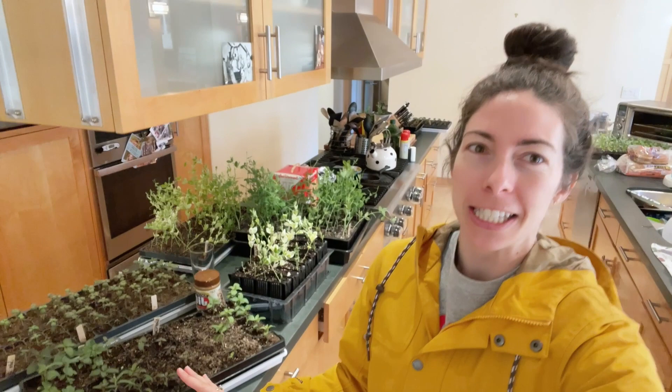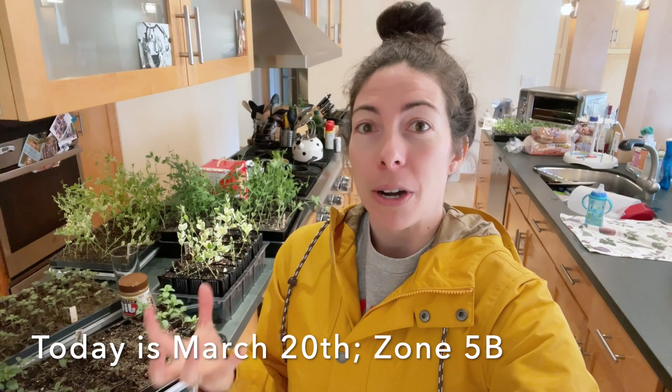Hey garden gals and guys, it's Steph with Tiny's Garden, and today is an exciting day — I feel like I say that often, but especially today. It is the Great Greenhouse Getaway, or at least that's what I'm coining it. Today is the day when I'm moving a ton of my plants, which have taken over my kitchen, up to the greenhouse. It is that time where a lot of these cold-hardy annuals want to start being moved outside.